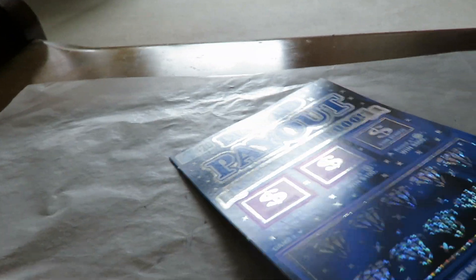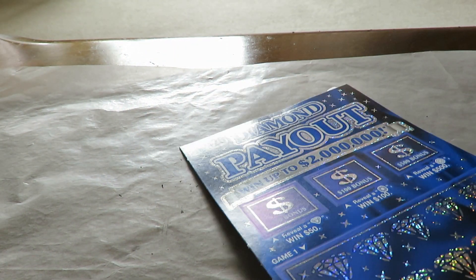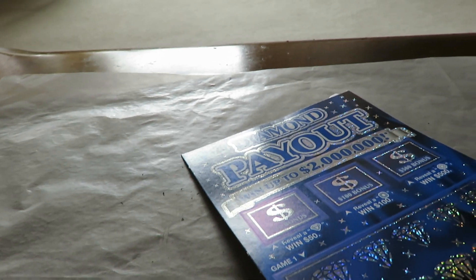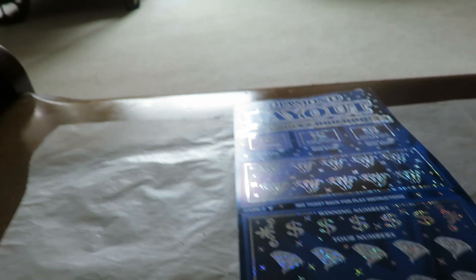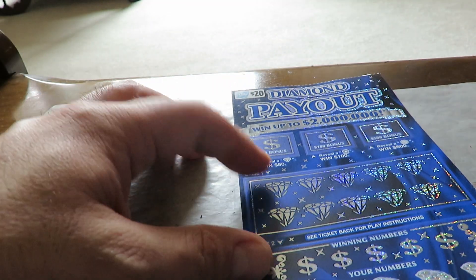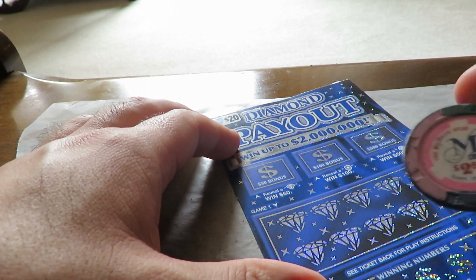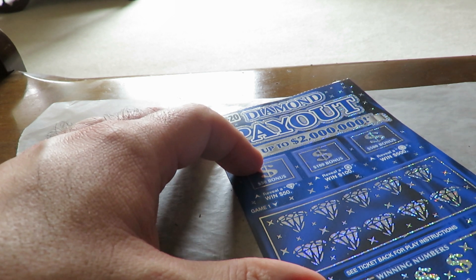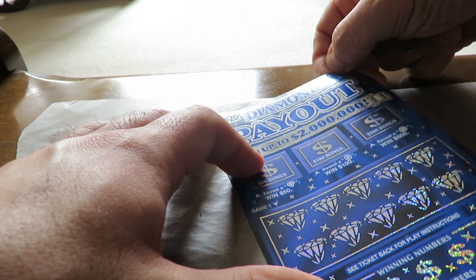Next ticket is worth $20. Here is the second attempt at the newest ticket, Diamond Payout — ticket number six. There are two chances to win a bonus game. Let me start with the bonus — trying to find a diamond with dollars. I'm going to scratch with the majestic star poker chips since the paint is very hard to come off on this.